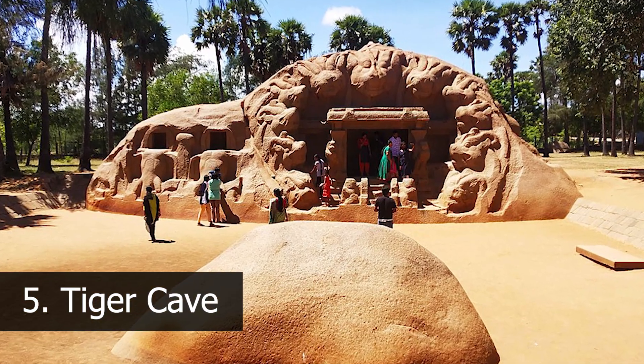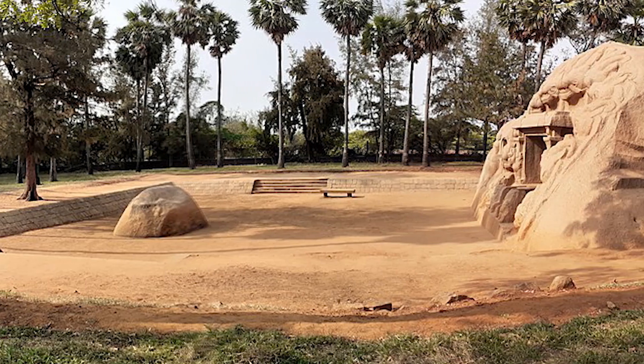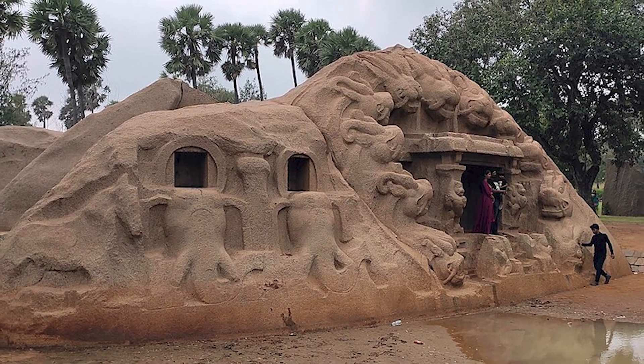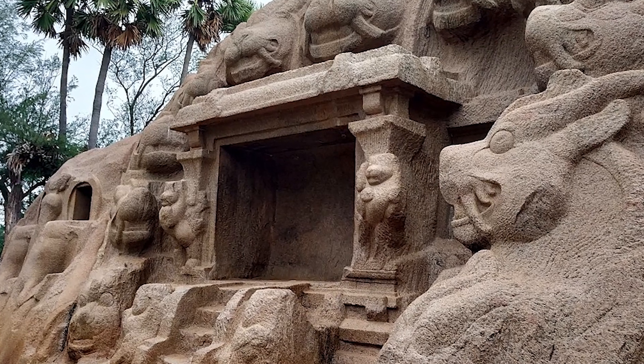Number 5: Tiger Cave. Uncover the secrets of ancient monastic life at the Tiger Cave, an archaeological site nestled amidst lush greenery near Mahabalipuram. Carved out of a rocky cliff, this cave temple is adorned with intricate sculptures and reliefs depicting mythical creatures and celestial beings.